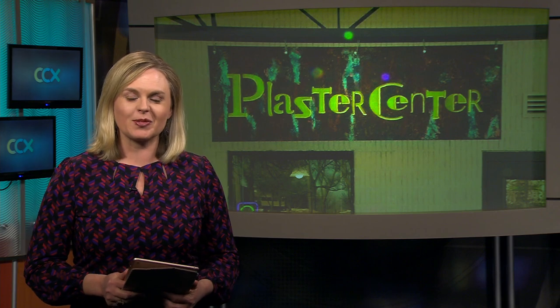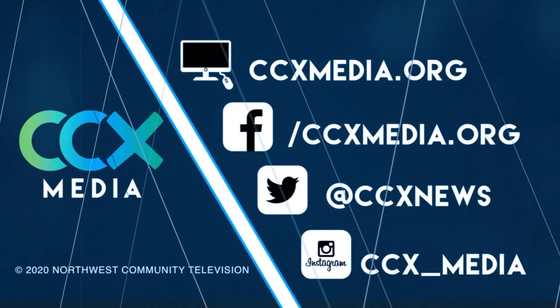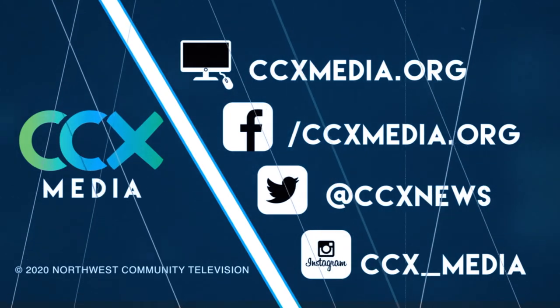The Plaster Center also offers training for around $200. Do-it-yourself customers can learn several different techniques over a few two-hour sessions. Find more local news stories at ccxmedia.org and follow us on social media.